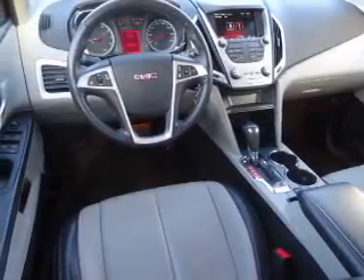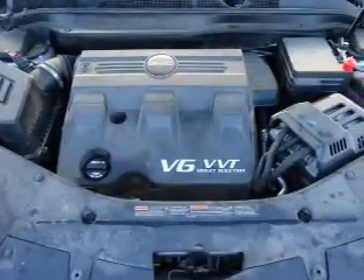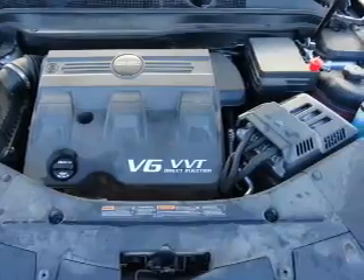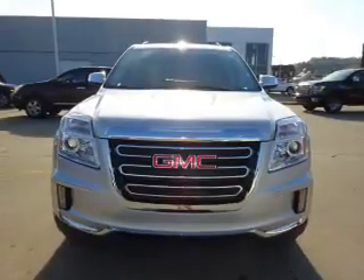Inside you'll find leather seats, heated seats, Bluetooth connectivity, Sirius XM satellite radio, an auxiliary input, remote start, steering wheel controls, a premium sound system, automatic climate control, and a backup camera.